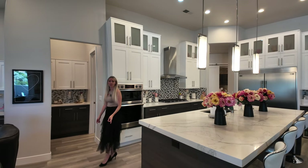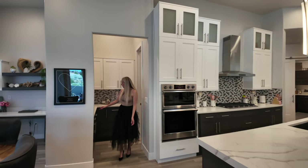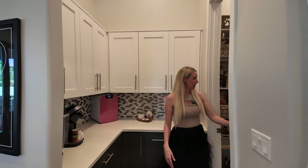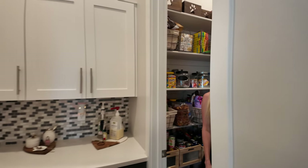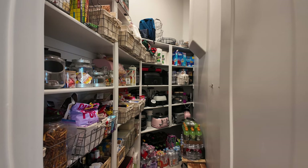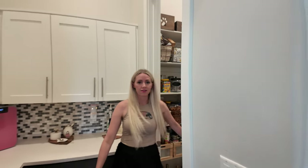Let's check out this large pantry. You can have your appliances right here, a little coffee bar station, and check out this oversized pantry — everything and then some in there.